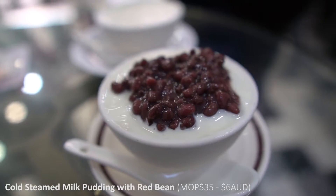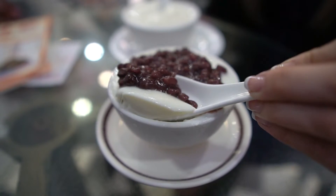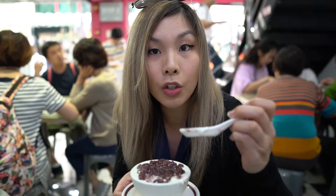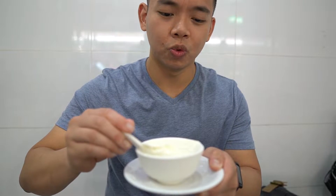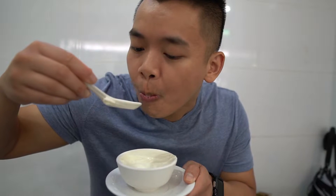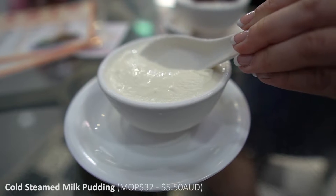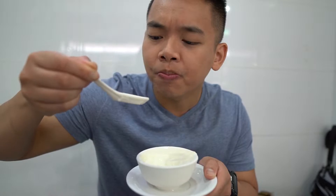Here I have the red bean steamed milk — this one is the cold version. Look how much red bean they've put on top. I love anything red bean. The red bean is nice and sweet, which balances out with the milk, which is not that sweet. And the texture is so good — a custard texture that just dissolves in your mouth. So refreshing. It's got a milky taste to it, but I wouldn't say the milk taste is as pronounced as the ones we had in Hong Kong. But it's still pretty good.